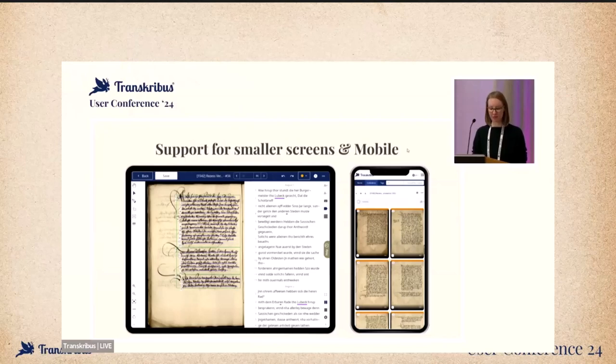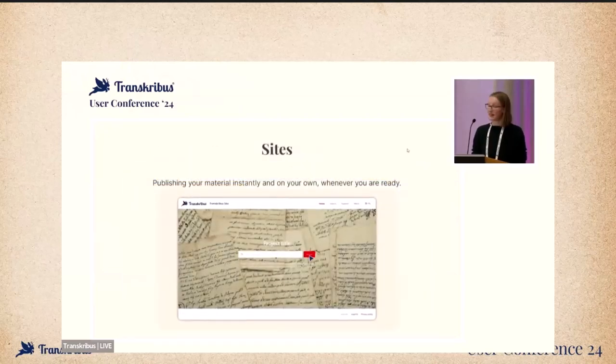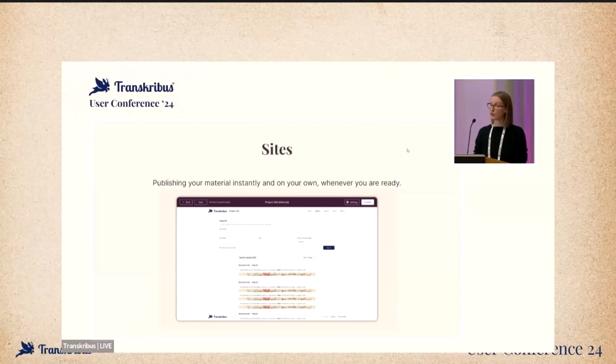We will look into what users would actually want to do on a smartphone so we can adapt. We do consider enabling working on a tablet if this is a relevant use case, because then you would need touch input and to actually draw a layout with your finger. One upcoming need from you as a community is publishing the great work you are doing. Up until a few months ago, we were offering Read and Search to do so, which got harder and harder to maintain on an individual basis.